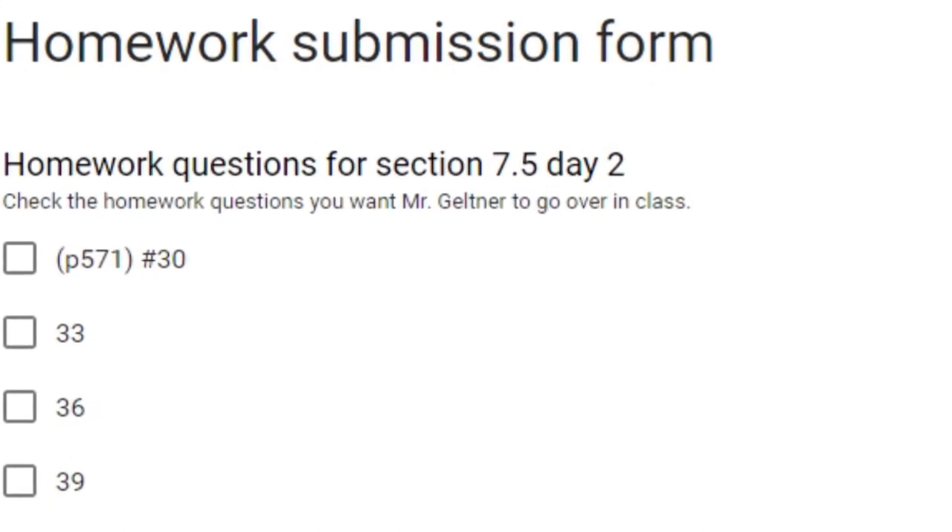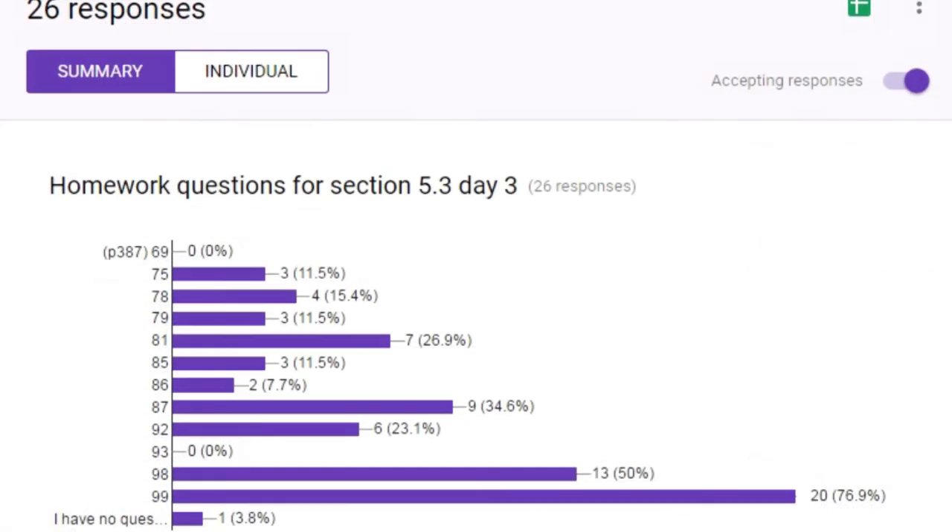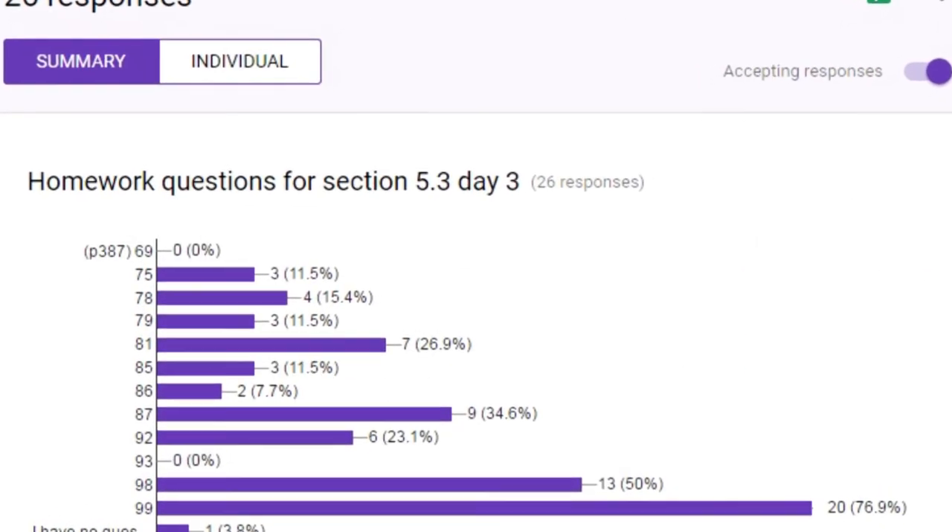I utilize Google Forms when my honors freshmen do their homework. They always look at their online homework through their Chromebook. As they go through their assignment, I have them go to my home page and go into the Google Form to let me know what homework questions they have problems with.